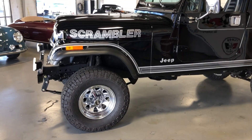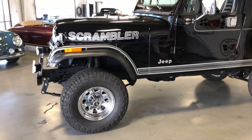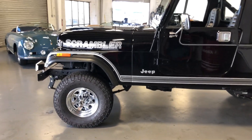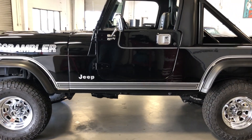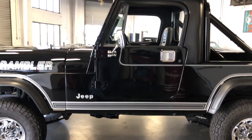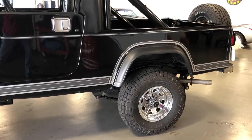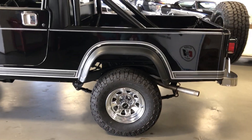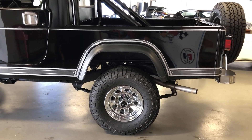This was a rust-free truck to begin with — spent most of its life in Louisiana, Texas, and then here in Georgia. So it lived a good life as far as these Jeeps go. You can see the paint and body are really, really nice. We have not had the hard top off since it's been repainted, but this time of year is a great time to pull that top off and enjoy this baby as a convertible utility rig.